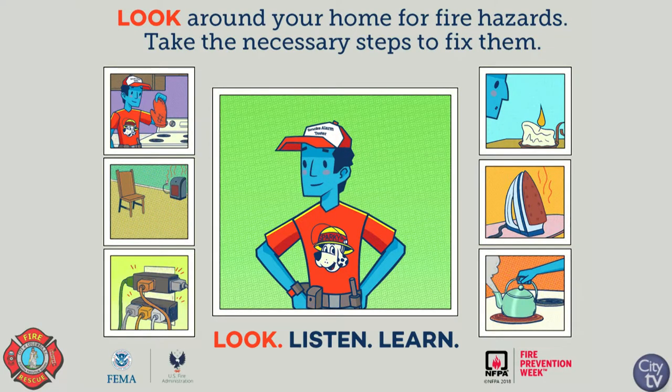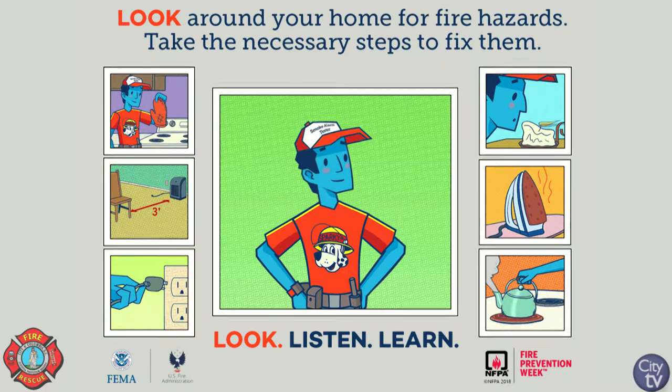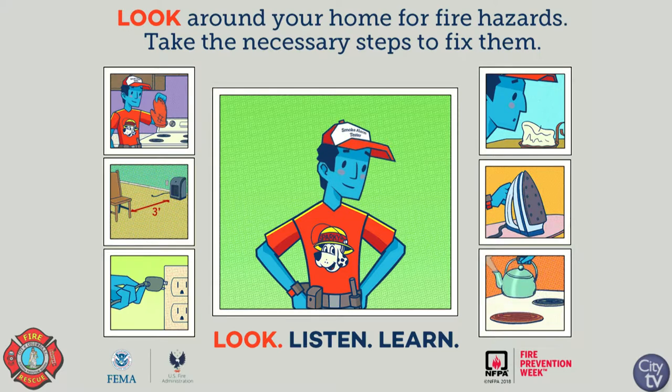The number one leading cause of residential home fires is unattended cooking. So when you're cooking — like frying some fish or chicken or fries — when you leave it and walk away, that's how fire starts.